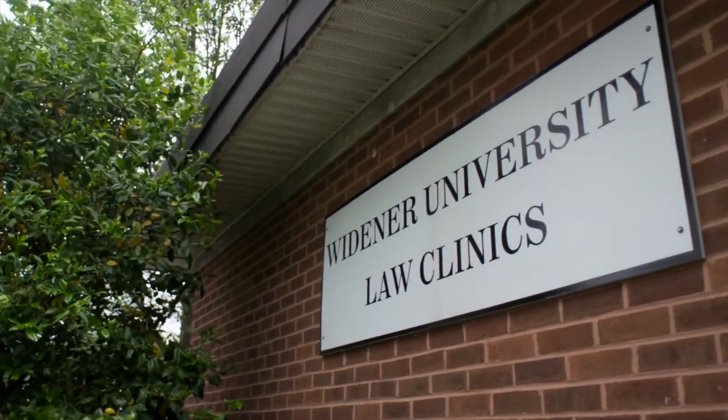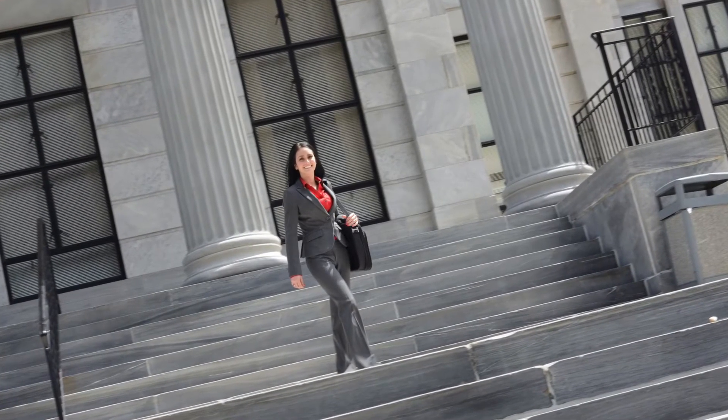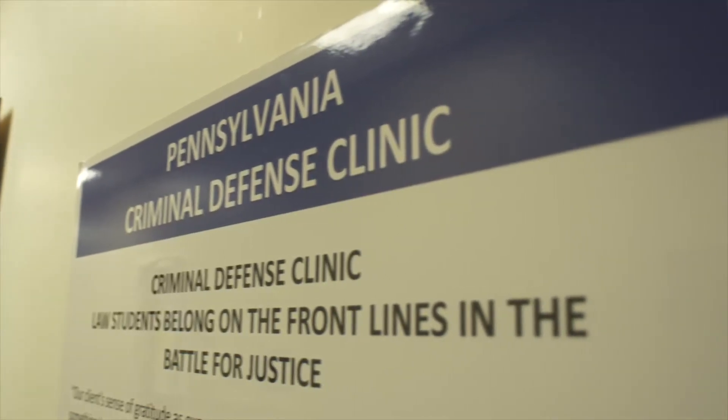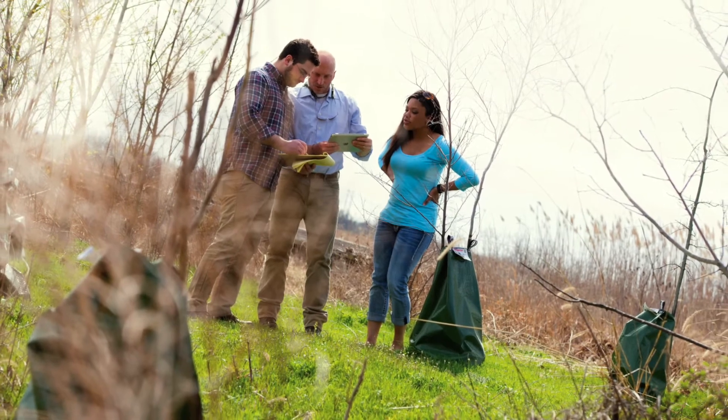At Delaware Law School, we also believe that experience is the greatest teacher, which is why we encourage you to take advantage of one of our four clinics: the Delaware Civil Clinic, the Pennsylvania Criminal Defense Clinic, Veterans Law Clinic, and Environmental and Natural Resources Law Clinic.